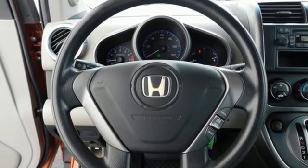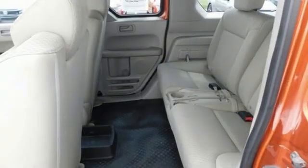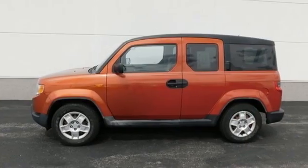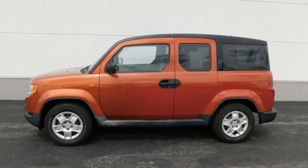New Car Test Drive remarks the Honda Element is one of those vehicles that elicits that great question — what's that? Every Honda is designed with a driver in mind. You'll never know until you try. Test drive it today.